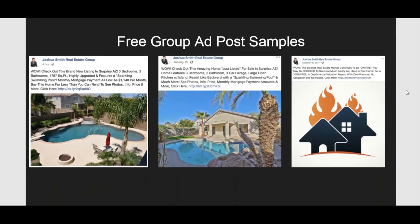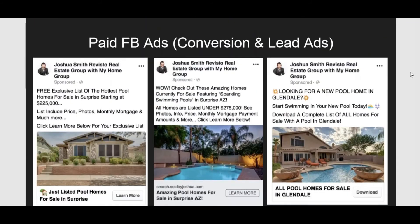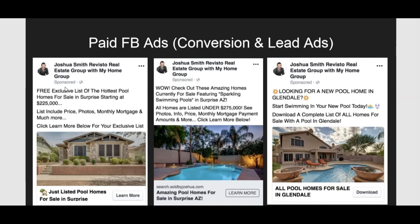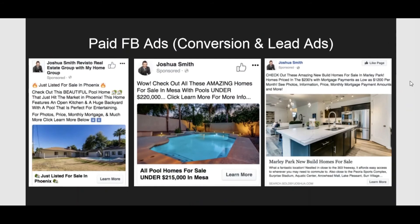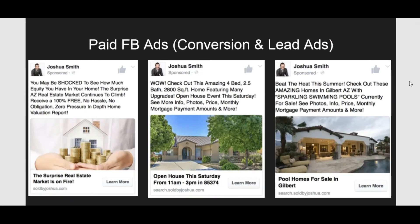There's market reports, interesting pictures about properties and his listings. And then these are paid Facebook ads — he creates campaigns for conversions and lead ads, so when people click on it, they register and become his lead. These are examples you can model for your business. Feel free to pause and model after these samples because they're very powerful.